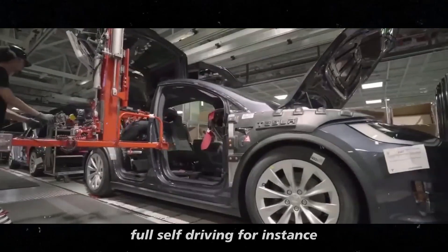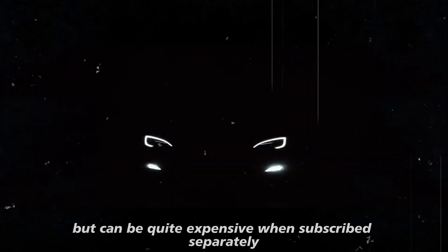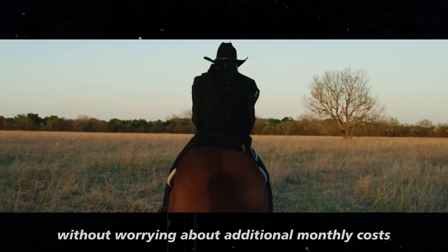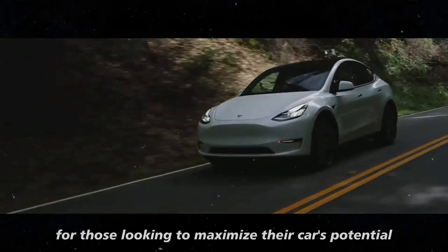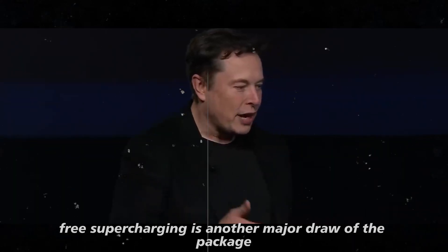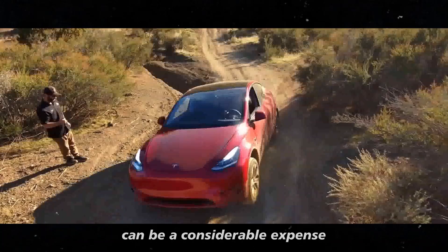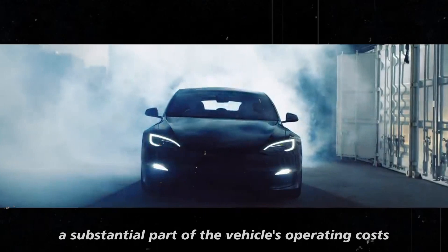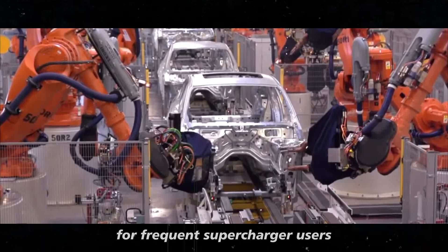Full self-driving is one of Tesla's most coveted features but can be quite expensive when subscribed separately. With the new package, you get this revolutionary technology without worrying about additional monthly costs that can add up significantly over the years. Free supercharging is another major draw — charging at Tesla's supercharger network can be a considerable expense, especially if you travel frequently, so including it eliminates a substantial part of the vehicle's operating costs.